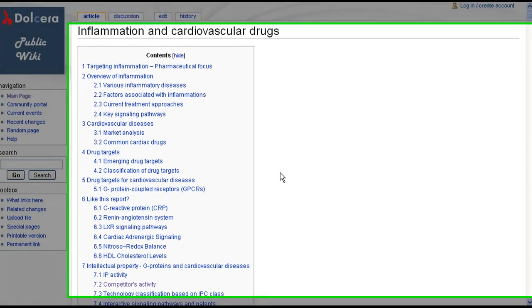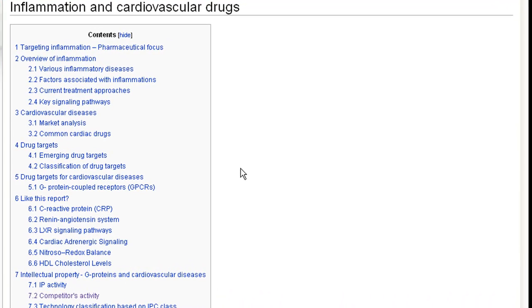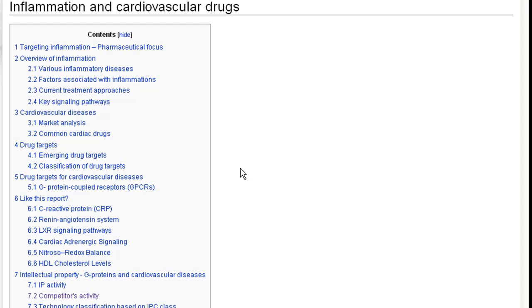Hi and welcome to Dolchera. Dolchera is an intellectual property and market research services company. We provide comprehensive landscape reports in technology and market areas of interest to our clients. This video will showcase a landscape report on inflammation and cardiovascular drugs.